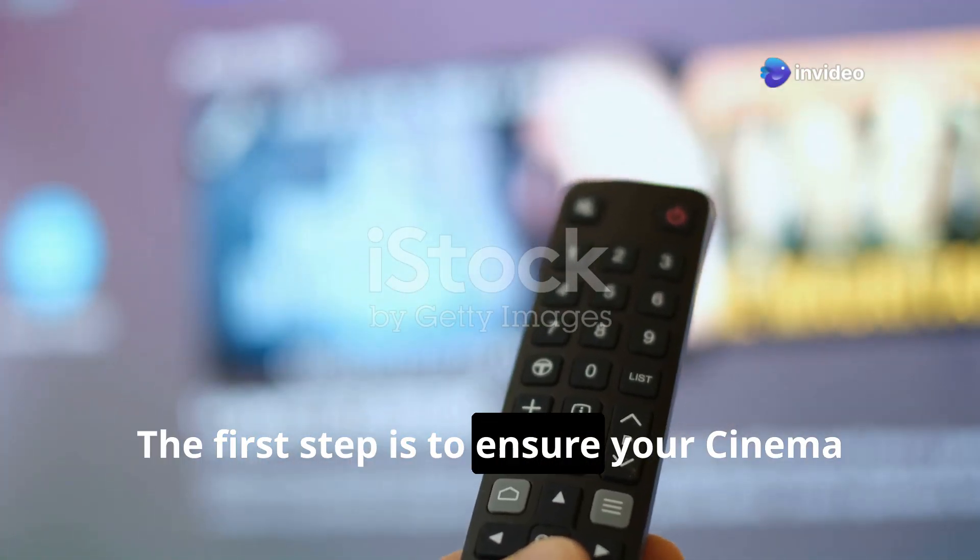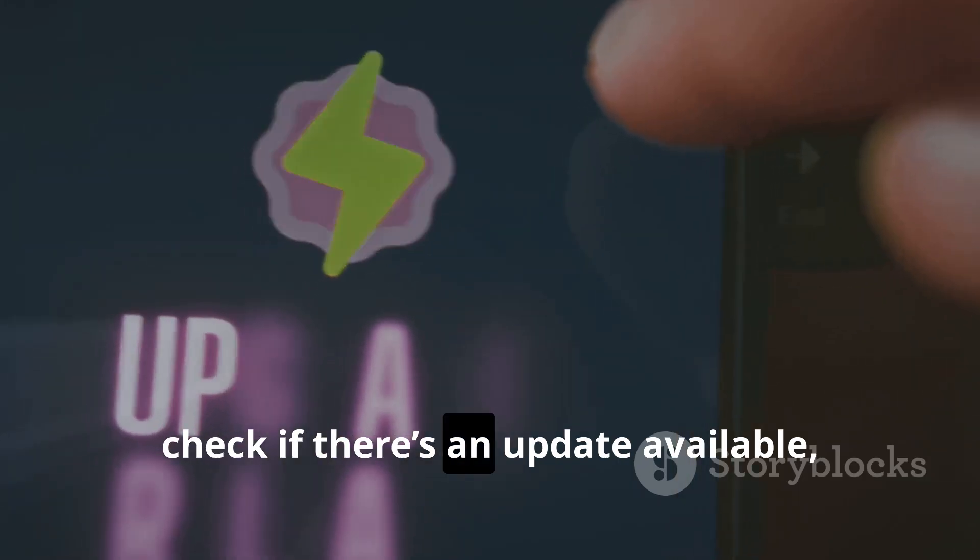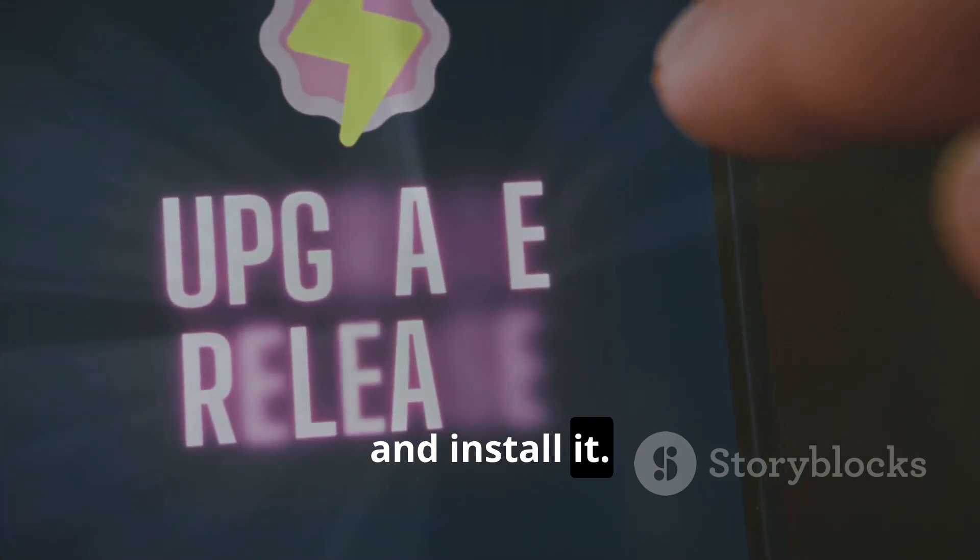The first step is to ensure your Cinema HD app is updated. Go to your Fire Stick's app settings, check if there's an update available, and install it. Outdated versions often cause compatibility issues.